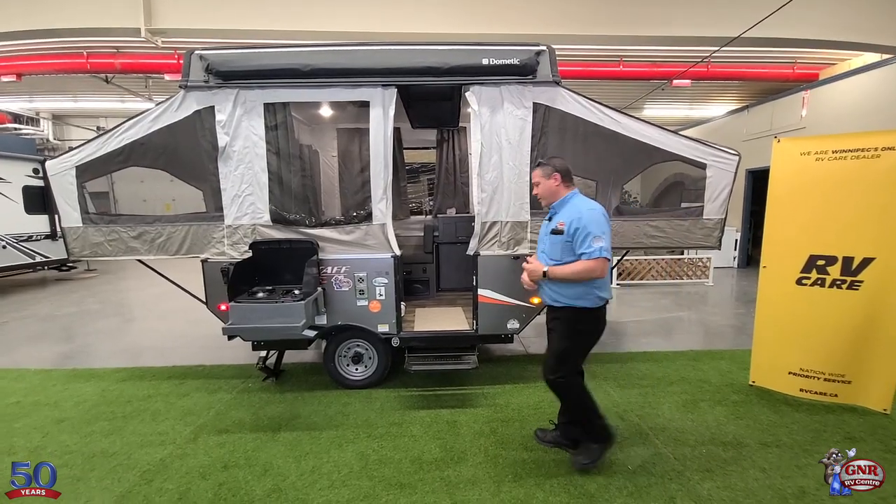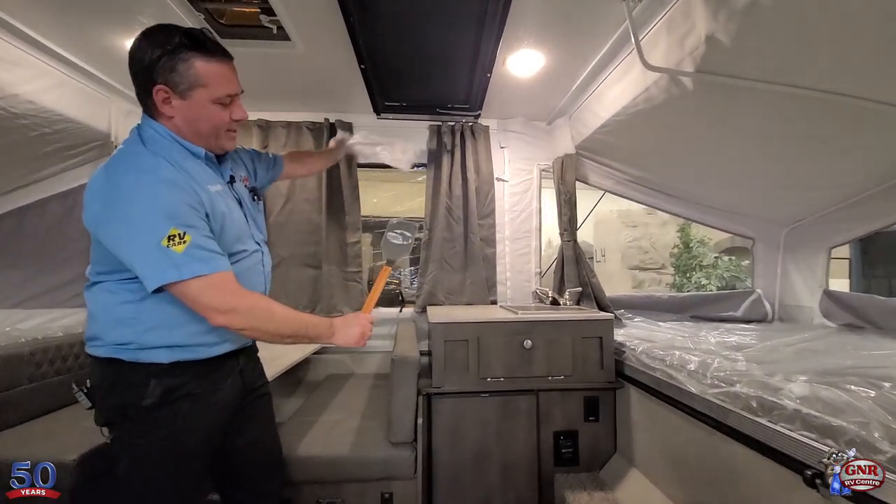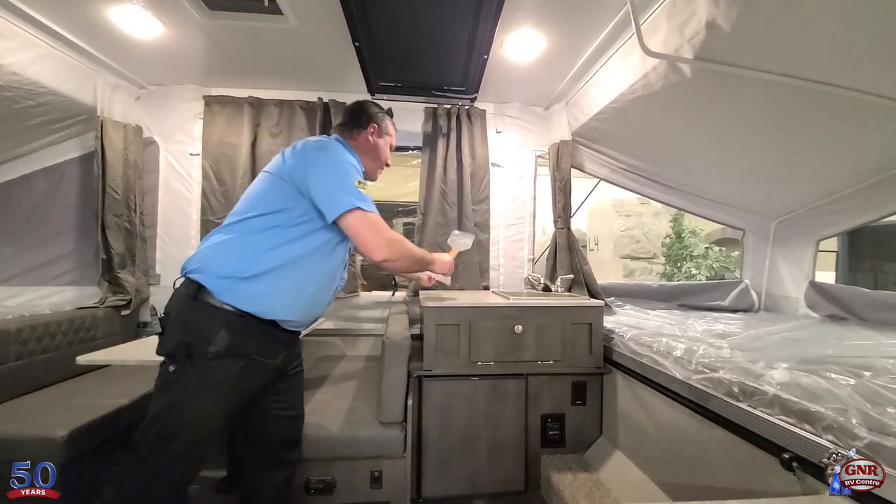Let's go and check it out — come on this way. It even comes with the spatula for the barbecue. They've thought of everything on this one.